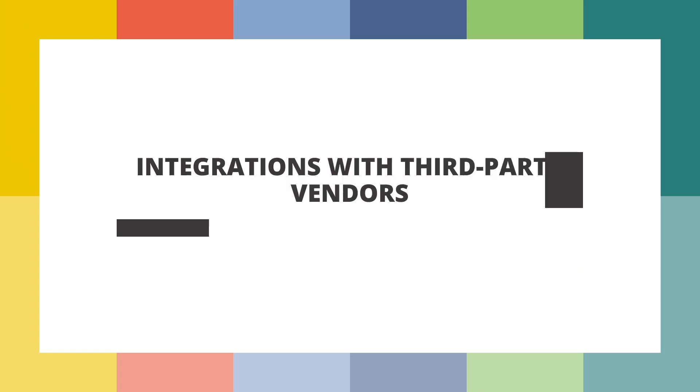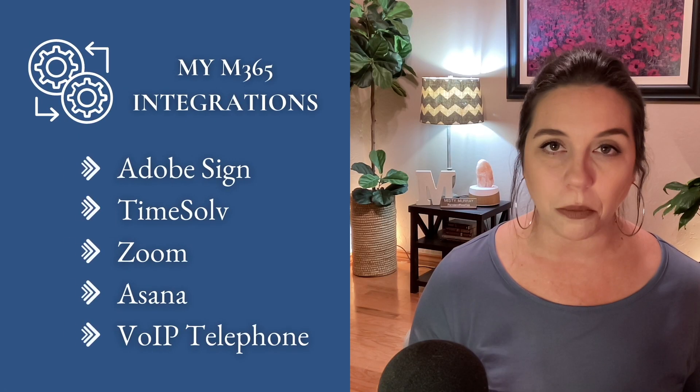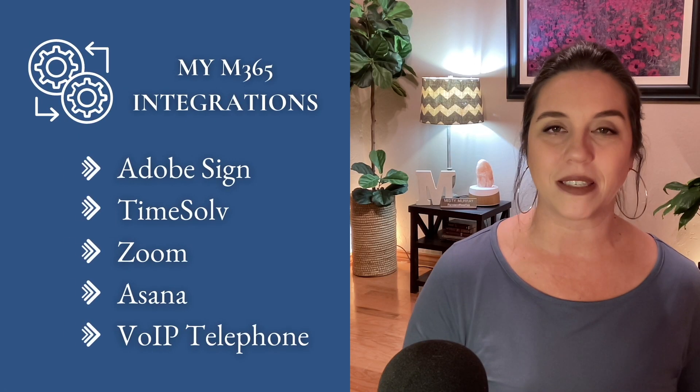We're going to start with number seven and work our way up to number one. My seventh reason for using Microsoft 365 is all about integrations. I've got integrations for a signature program and integrations for a timekeeping and billing platform. Those integrations help me thrive in my business — my day-to-day operations are streamlined because everything I use integrates with Microsoft 365.